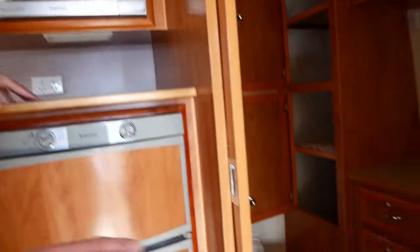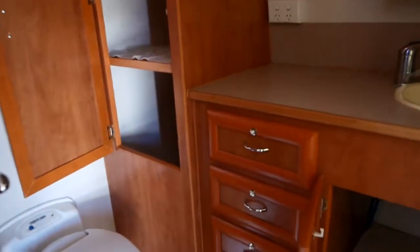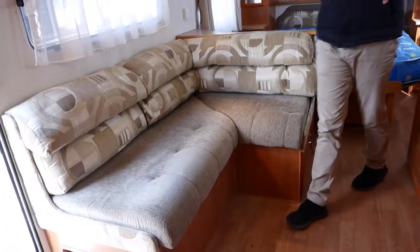And then we've got our en-suite as well, as you'd expect, with shower, vanity, plenty of cupboard space and drawer space, our toilet and some more cupboard space there as well. Flooring is in good condition — it's like a vinyl, sort of mid timber colour.